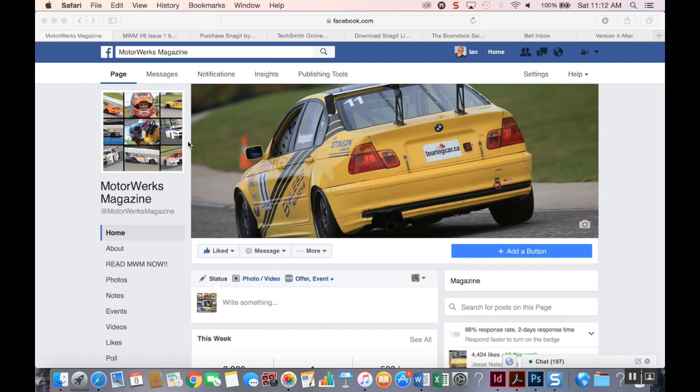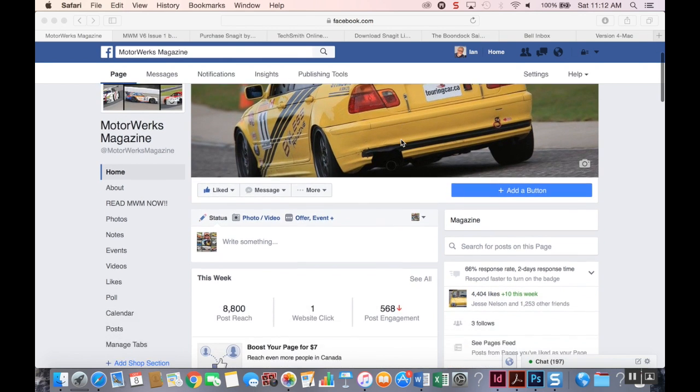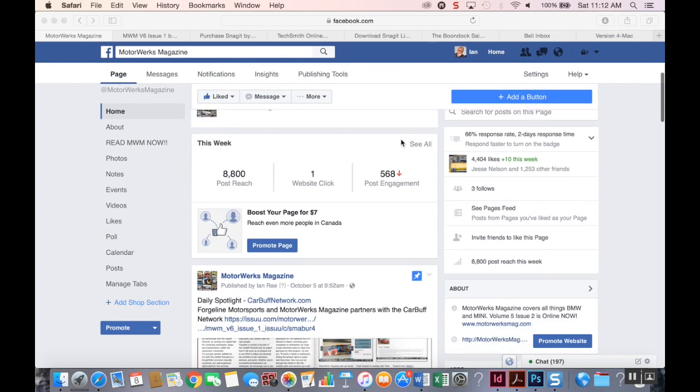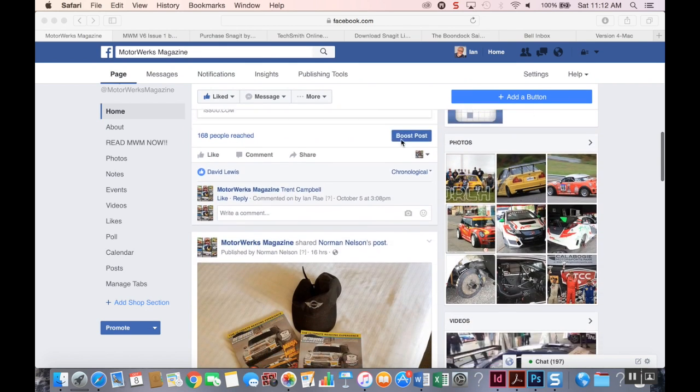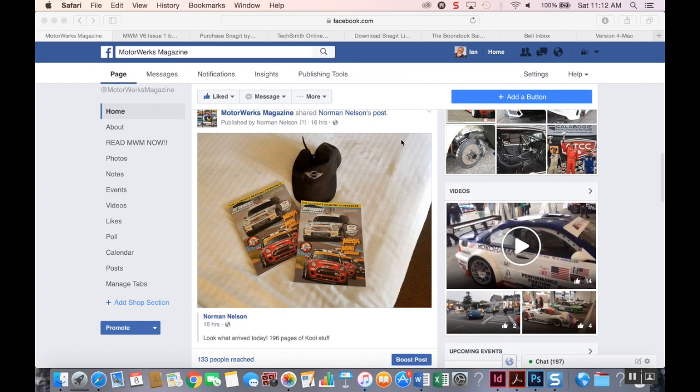Welcome to MotorWorks Magazine's Facebook page, the place where we bring you the ultimate reading experience on BMWs and Minis. Now also available, we have print-on-demand from blurb.com or blurb.ca.